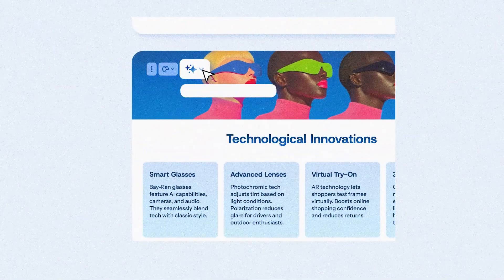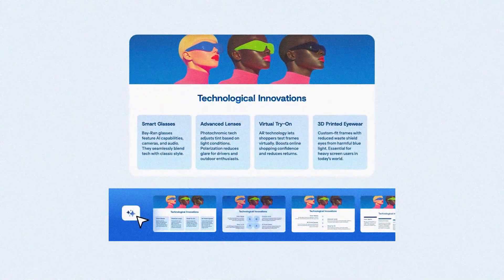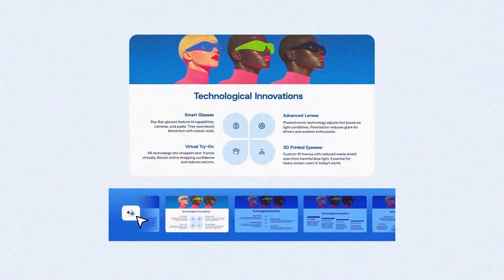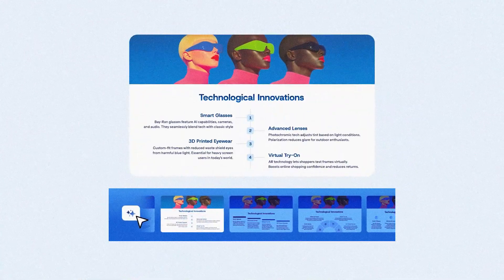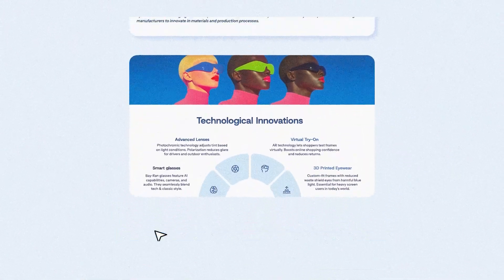But here's what really impressed me: the Agent also suggests design improvements you didn't think about. The slide is too text-heavy — let me add a visual diagram. These three points would work better as an icon grid. That data would be clearer as a timeline instead of bullets. It's like having a design review built into the tool — not in an annoying way, but in a way that actually makes the work better. And because it's maintaining visual quality at scale, you can move fast without sacrificing polish. That's the balance we are always chasing as designers.